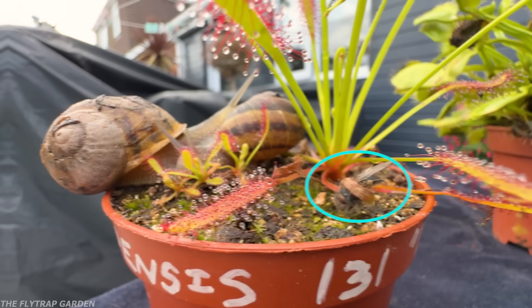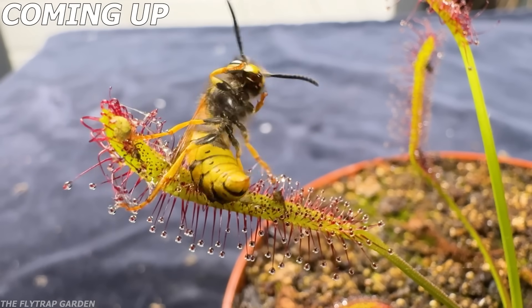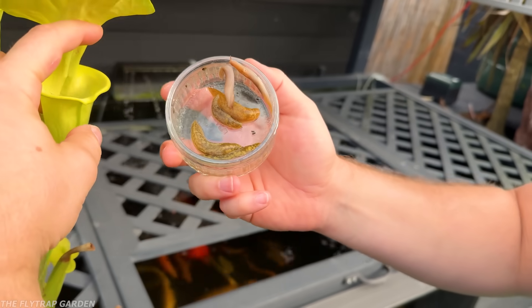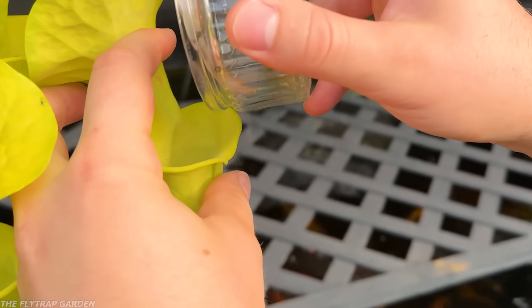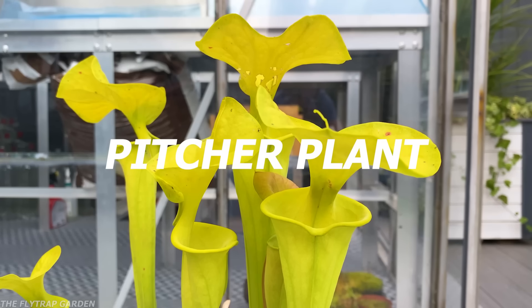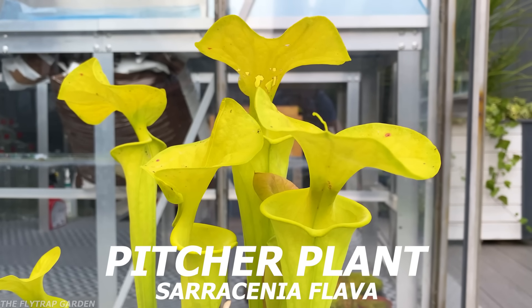Now although these plants do eat flies, some of them can eat wasps and even spiders, but how well can they handle these slimy boys — snails and slugs? These are so gross. Now this is a pitcher plant; their scientific name is actually Sarracenia, but pitcher plant is easier.